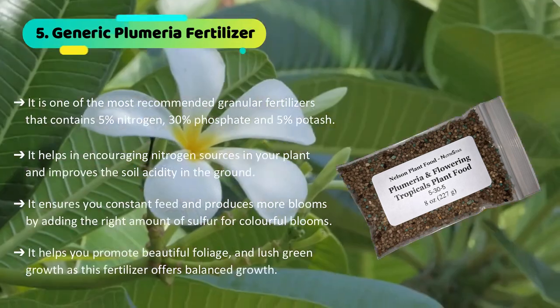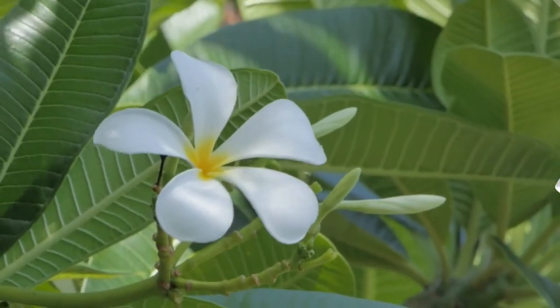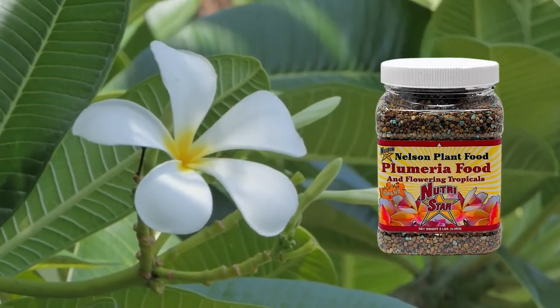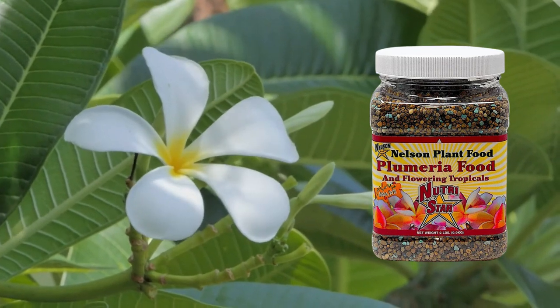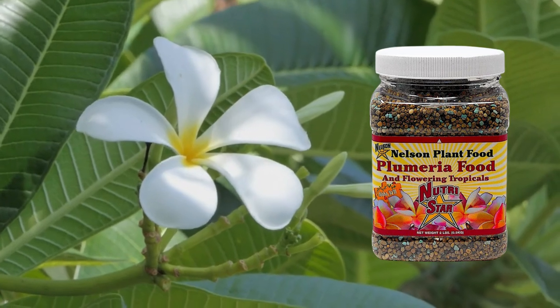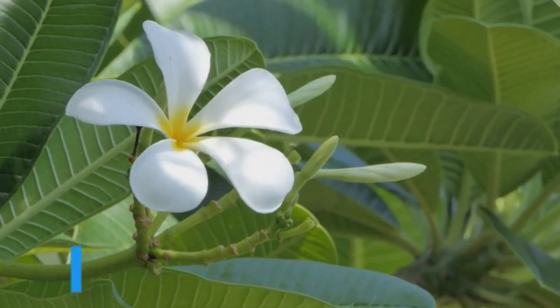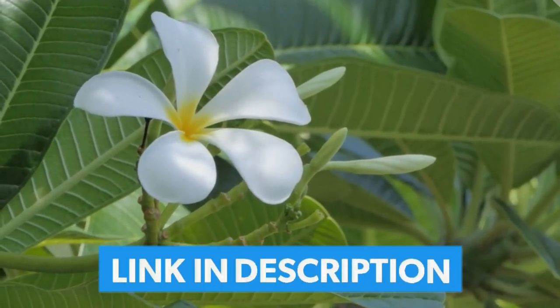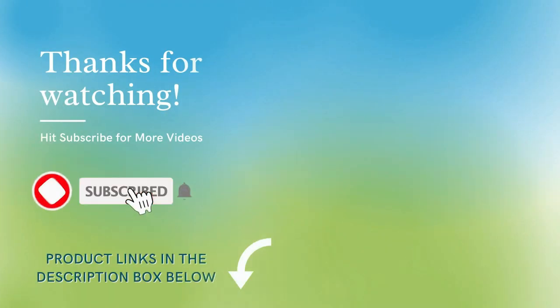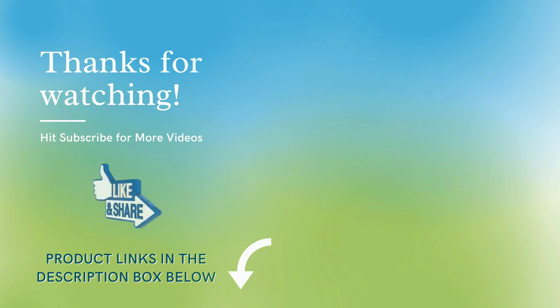In my opinion, the Nelson Plumeria Granular Fertilizer is the best choice. This one is a perfect blend of nutrients with microfibers that also promotes perfect bloom and glow to your plants. Check out all these products listed down below in the description. Subscribe to our channel for more such gardening tips, and thank you for watching.